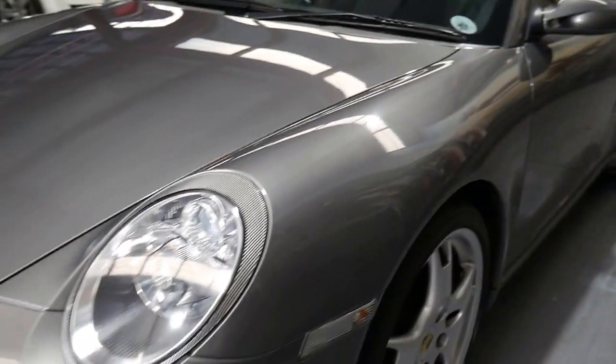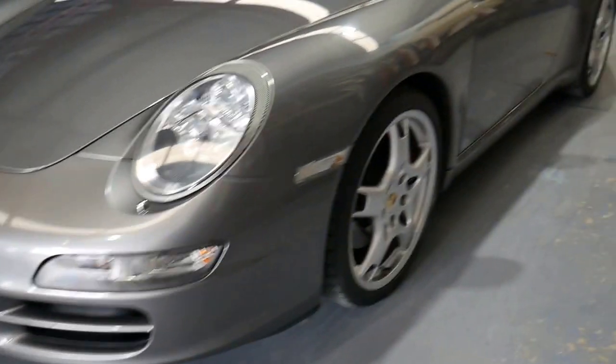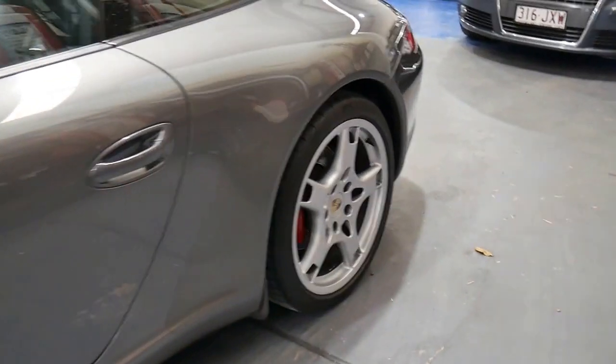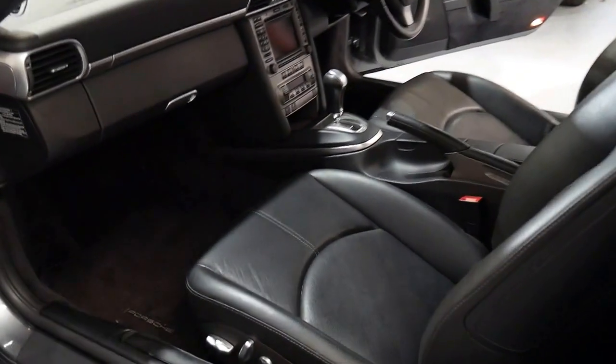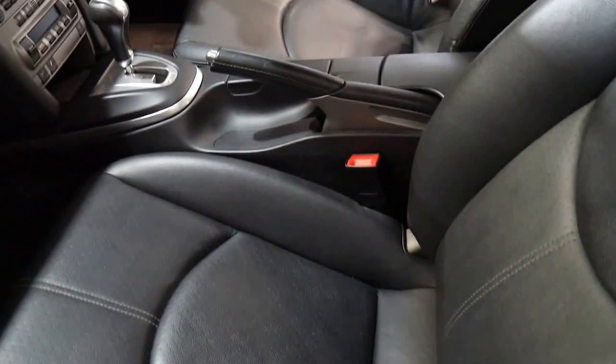My name is Richard Simons and I'm from the Old Timer Centre in Sydney. We've been selling Porsches for about 25 years. We've got a very particular eye for these — we have two mechanics that are full-time staff members here. We scan and thoroughly check these cars over prior to them being sold. Have a look at the interior of this car.